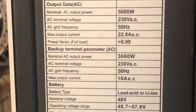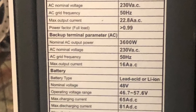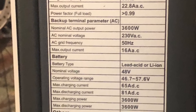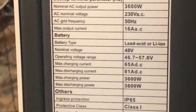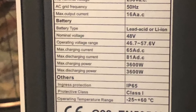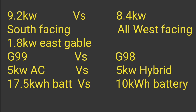He's also only got a G98 DNO approval, which is a 3.68 kilowatt export limit. That sounds okay until you realise that if you're generating more than 3.68 kilowatts, not using it in the house, and the battery is full, you can't export it — so the inverter has to clip the generation again. There are a few more limitations on his system because of that.